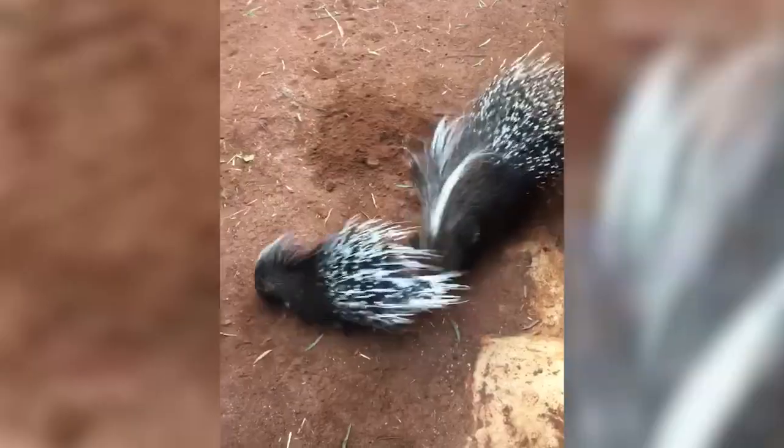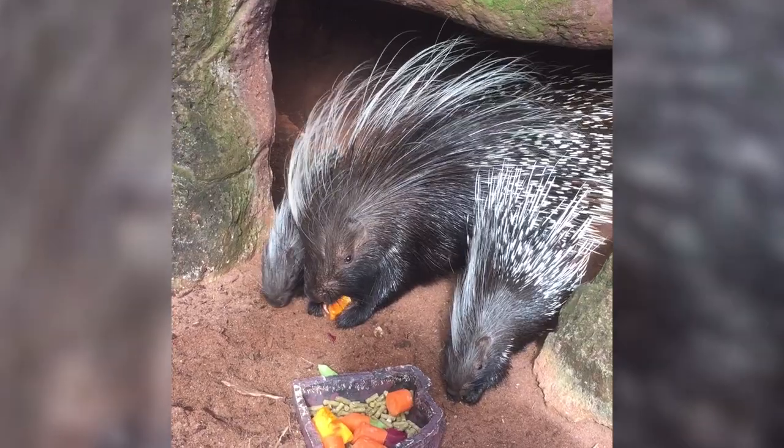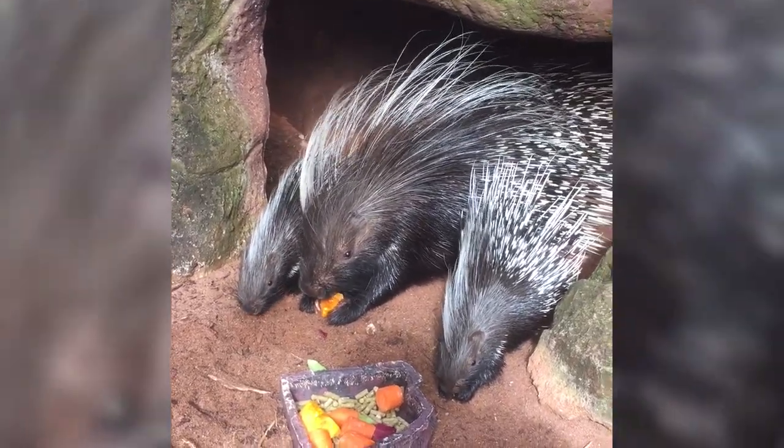I think the most interesting and distinctive thing about the caped porcupines is definitely those quills. A lot of people come and stop at the enclosure just to try and get a glimpse of them — they're a very impressive feature. The caped porcupine is the largest rodent in Africa.